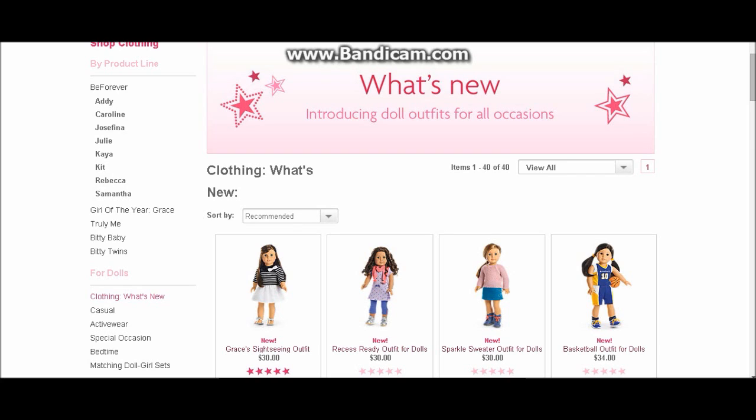So we have new things for Grace. We have new things for the My American Girl doll line, which is now called Truly Me. It was My American Girl, it was Just Like You. Now it is called Truly Me. And they have all kinds of new things — new outfits and new accessories.